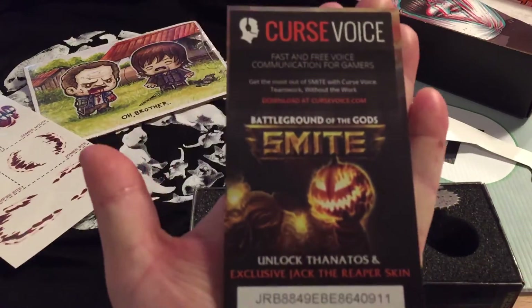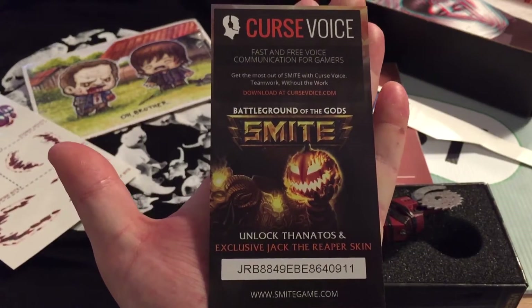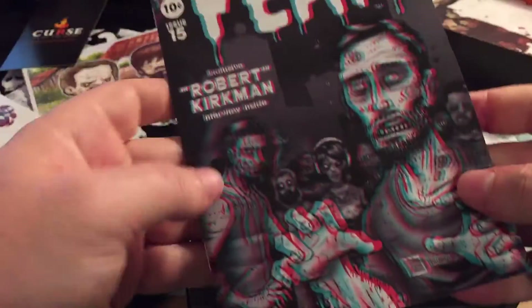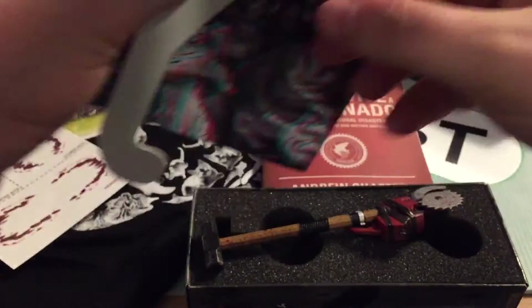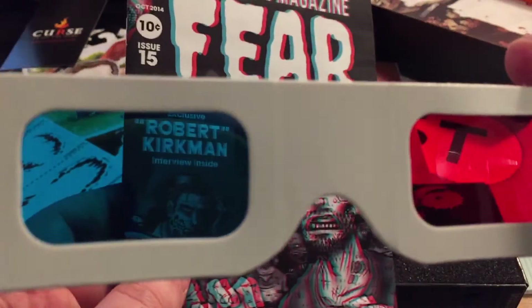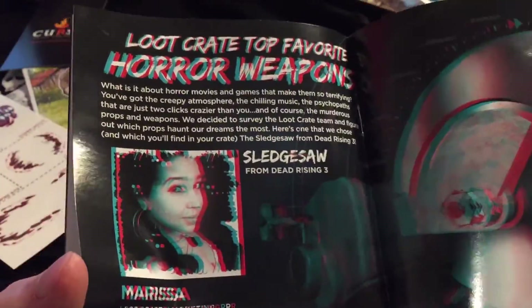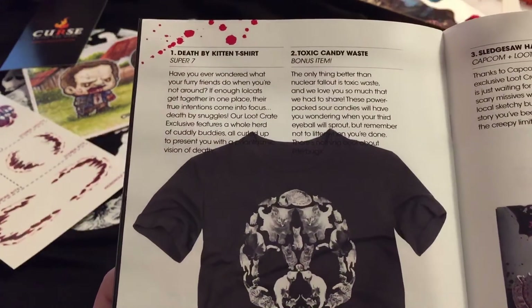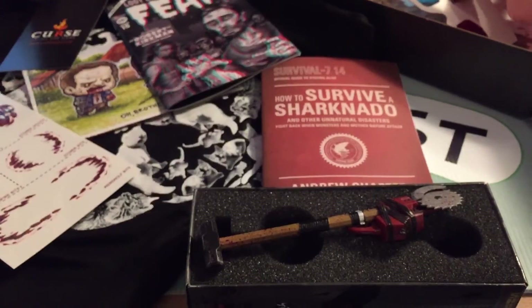If anybody wants it, there is a code here for Battleground of the Gods — Smite — to unlock Thanatos and the exclusive Jack the Reaper skin. If anybody wants that, you've now got yourself a free thing by watching the CAFcast. The book itself is apparently actually in 3D, which is why we have the 3D glasses. So putting the glasses on — and now hopefully that's in three dimensions. The book itself has parts that are in 3D, like the candy parts. There's also some stuff about the mega crate and the shirts — this is the 'Death by Kitten' shirt by Super 7. Bonus item is the toxic candy waste, which we've got.